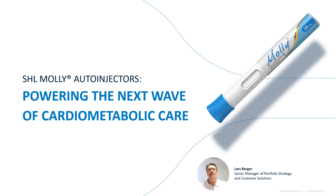Hello everyone, and thank you for joining us for SHL's webcast, Powering the Next Wave of Cardiometabolic Care. I'm Lars Berger, Senior Manager, Portfolio Strategy at SHL Medical, and I'm excited to share how SHL's auto-injector platforms, like our flagship product MOLLE, can transform the way we address the growing challenges in cardiometabolic care.